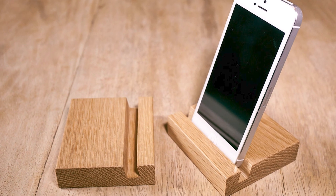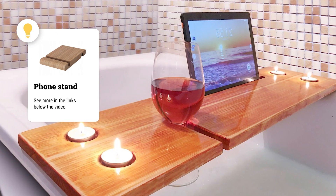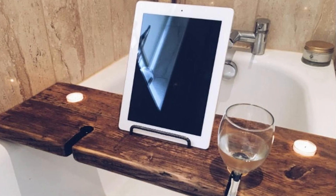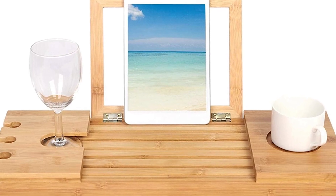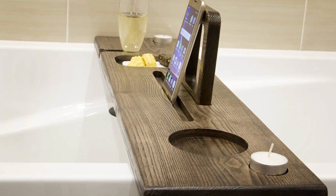Number 5: Bamboo Phone Stand. This will make your life much easier if you don't part with your phone, even in the bathroom. Such stands look nice and take up almost no space. And if you like to watch movies or listen to music while taking a bath, this stand will also protect your smartphone from falling into the water.